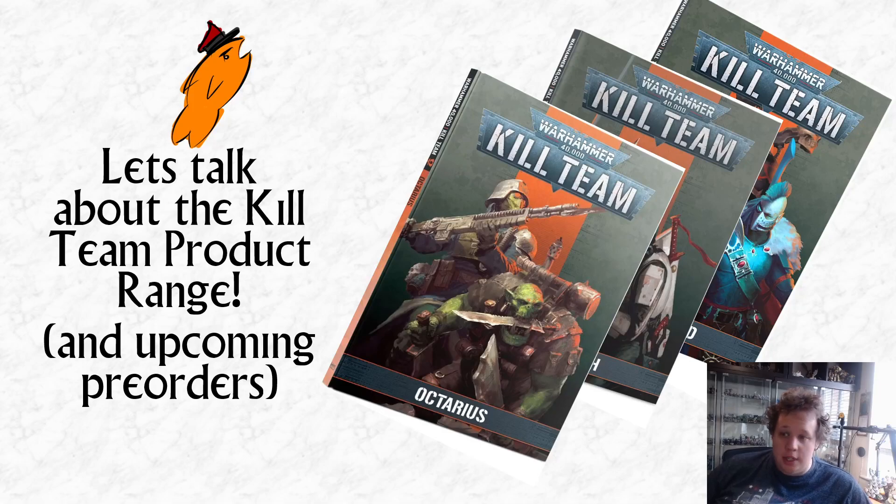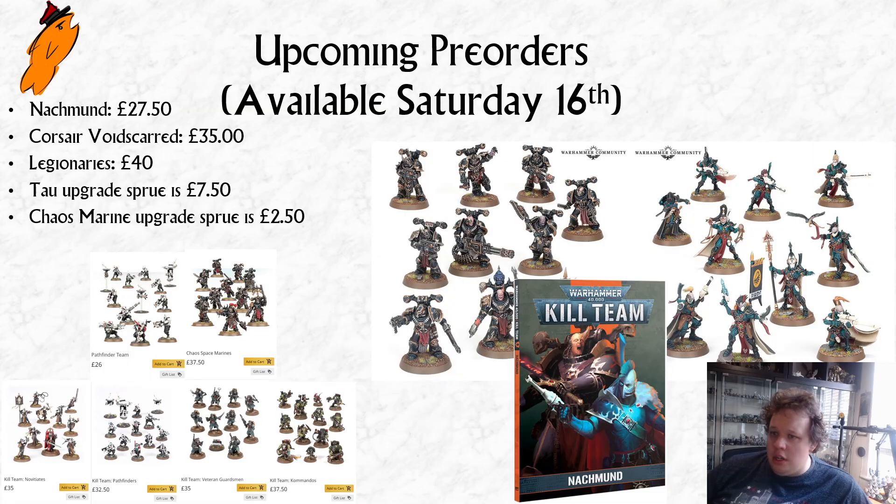Oh hello, welcome to today's video. We're going to be talking about the Kill Team product range and also the upcoming pre-orders that you may have missed announced at the weekend. First off we're going to look at the upcoming pre-orders.